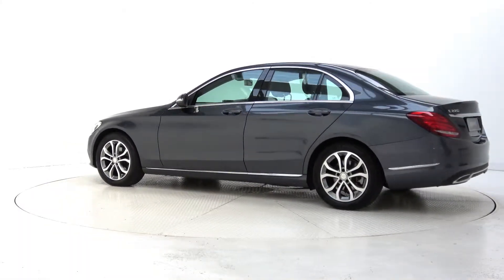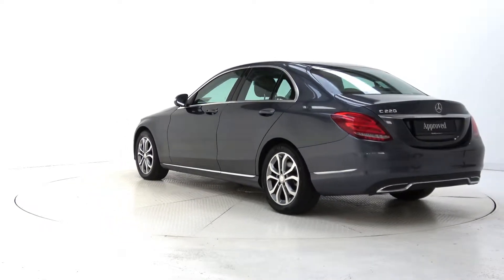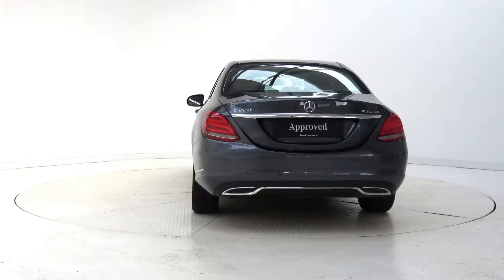For more information on this car or to arrange a test drive, contact our sales team on 091 33 7400. Visit us in our showroom located in Briar Hill Galway, or check out our website at connellys.ie.